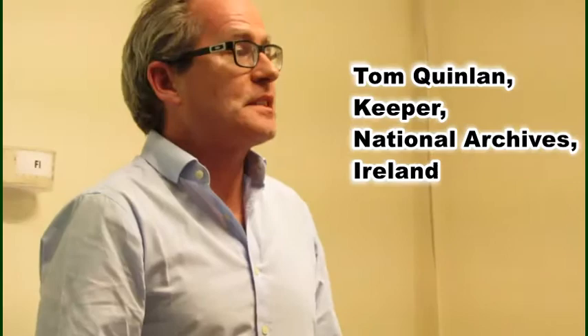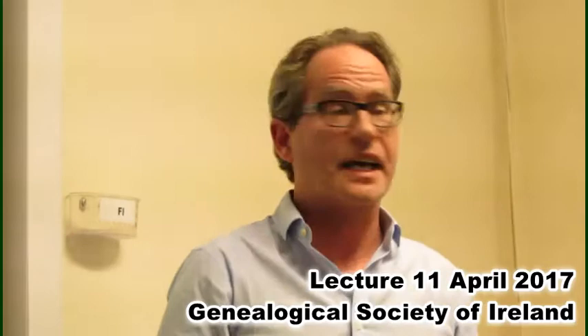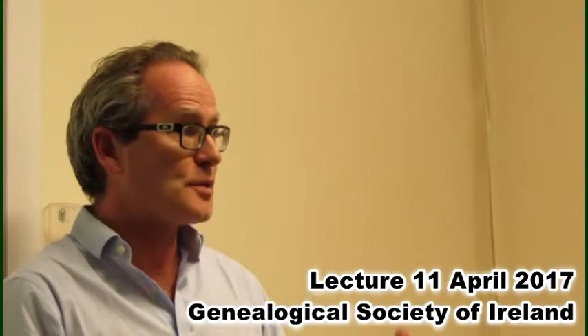Thank you very much, it's a pleasure to be here. When I was asked to talk to the society a couple of months ago, I was asked to address the whole issue of the amount of material the National Archives is making available free of charge on its website and to talk about future plans. But I decided that perhaps the best thing to do was to place what we have on our website in the wider context of the sources we have for genealogical research in the National Archives, so you can see how some sources are online and some require you to come to the National Archives, use our reading room and see them.